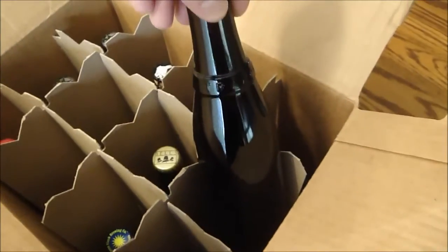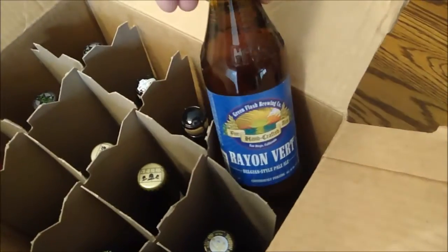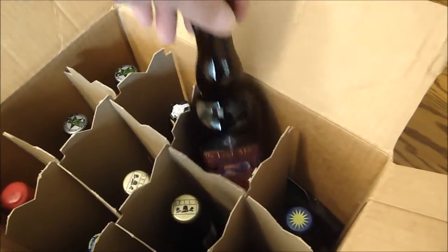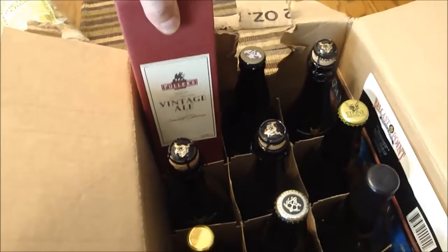Also a 2012 Red Poppy, a non-brick Westy 12, Rayon Vert, and a new batch 2013 of Frambois de Amerosa. That's it for this box. Moving on to this interesting collection — Fuller's Vintage Ale from 2009.